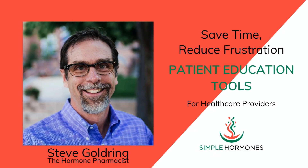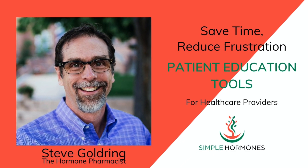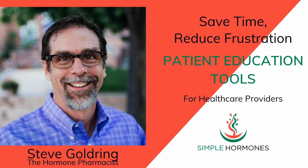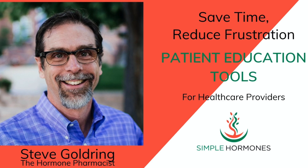I'm Steve Goldring from simplehormones.com. I help patients and healthcare practitioners with easy-to-understand patient education resources. Most of those are about hormone optimization, and one of the areas that I've been especially fascinated by, and I've done a lot of surveys, is menopause.